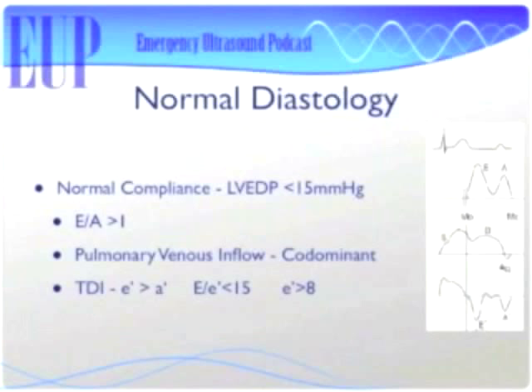For normal diastology: E is greater than A for your mitral valve inflow, E prime is greater than A prime, and E over E prime should be less than 15. E divided by E prime is actually your pulmonary wedge pressure — a very close correlate. So if you can measure E and E prime, divide them, and you've got something that typically would have required an invasive procedure, Swan-Ganz catheter, and a lot of complicated calculations. Now we can just get it in about two minutes.